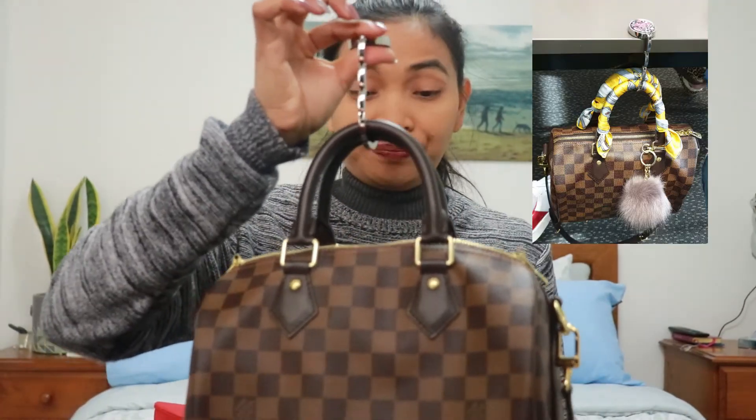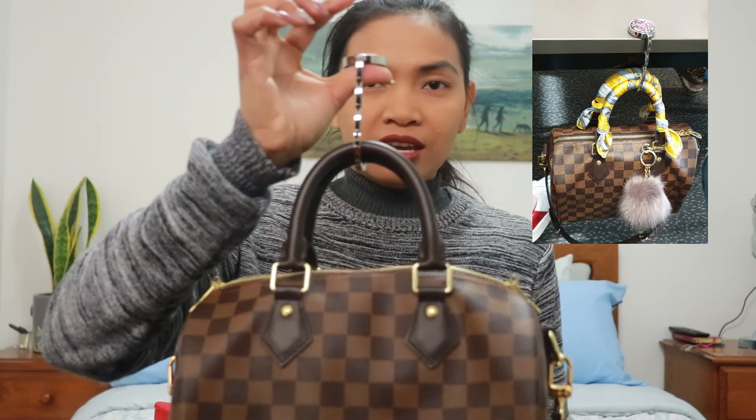So this hook is suitable not just for the Speedy but for all types of bags — it's very handy. It's about $4.88 for two. I actually ordered a few more because it took a while to arrive, so I wanted to have extras in case this one breaks.